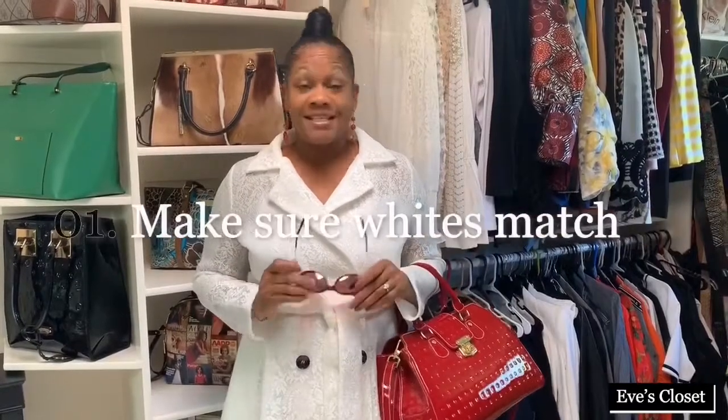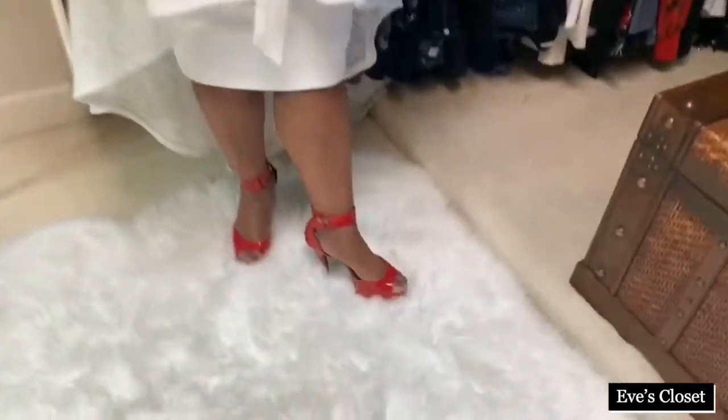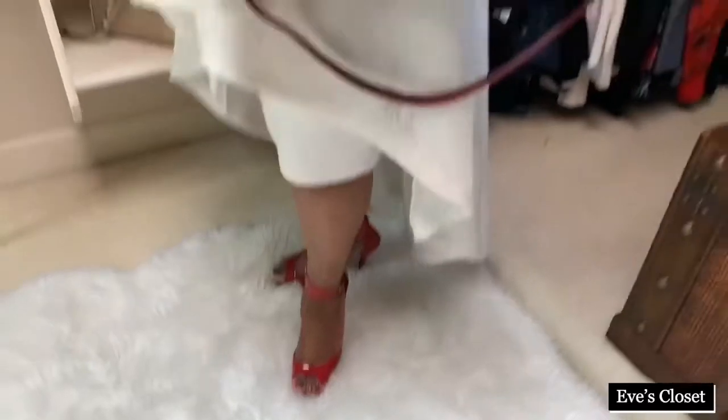So when you wear white, you want to make sure the whites match and that you have the correct foundation — you know what I mean by foundation, right? You have correct undergarments. Make sure your undergarments aren't showing. It just makes the outfit more beautiful. Last but not least, I finished this outfit off with some red high heels. That is sexy. Look at the sexy on that. And it matches the detail in the handbag.